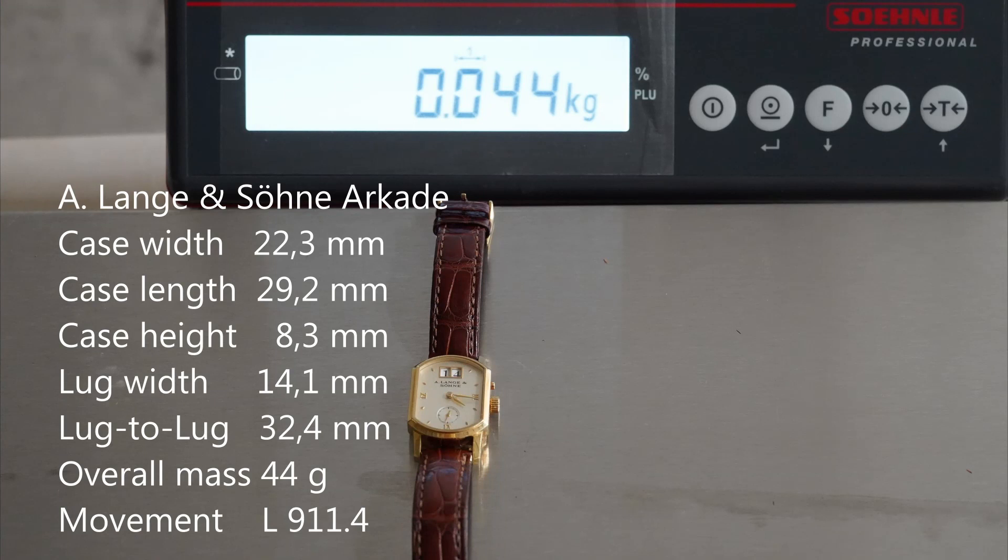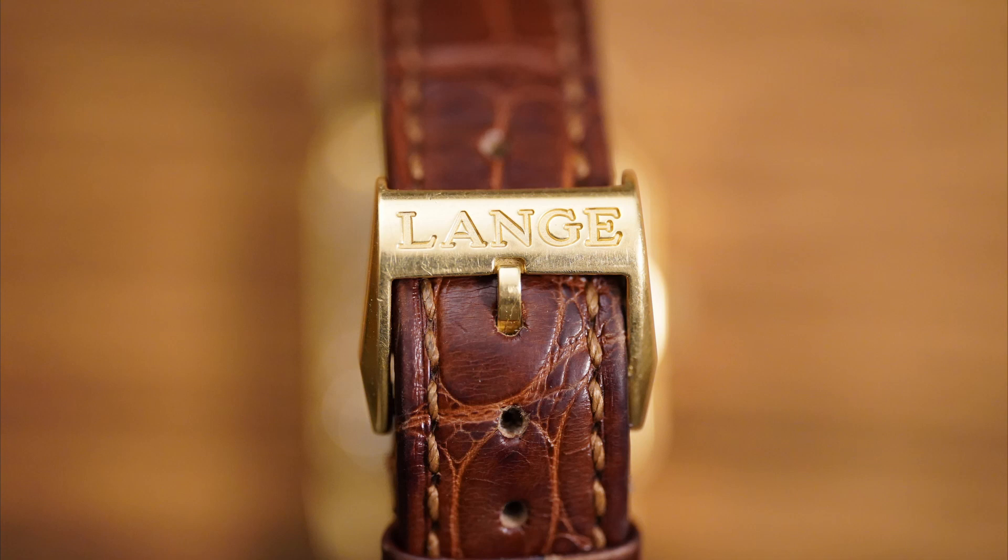The technical data: width 22.3 mm, length 29.2 mm, height 8.3 mm, lug width 14.1 mm, and lug-to-lug distance 32.4 mm. The overall mass is 44 grams including strap and clasp.